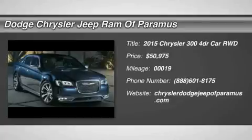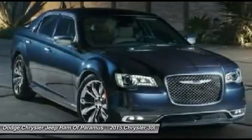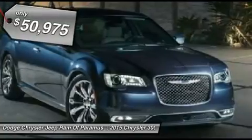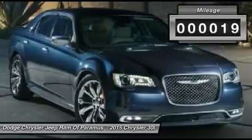The 2015 Chrysler 300 combines sport and luxury in one unique and powerful package. If you're looking for elegance and performance, the 300 delivers and is priced below $55,000. This vehicle has less than 100 miles.